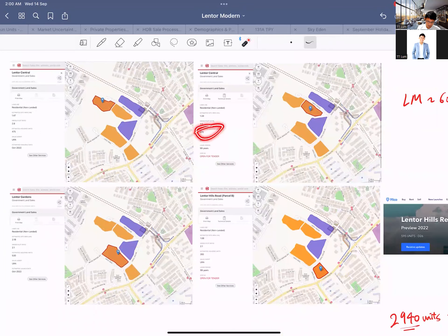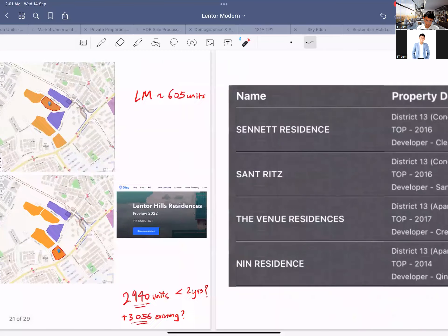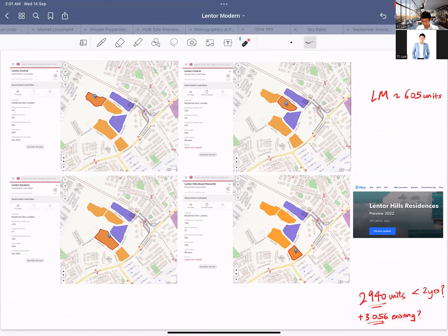Lentor Modern has 605 units, Lentor Hill Residences has 595 units. Adding those four upcoming land parcels — one, two, three, four — plus Lentor Modern and Parcel A, that gives us almost 3,000 new units in just less than two years. Plus there are already 3,000 existing resale units in the area. That means very soon we'll have 6,000 units in Lentor easily, before even more land plots come in. I haven't seen such a tight supply injection anywhere else since the Four-One-Triple-X era.